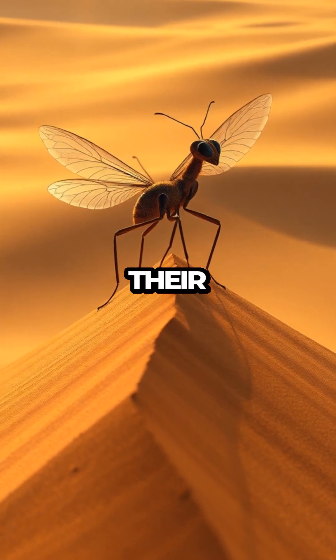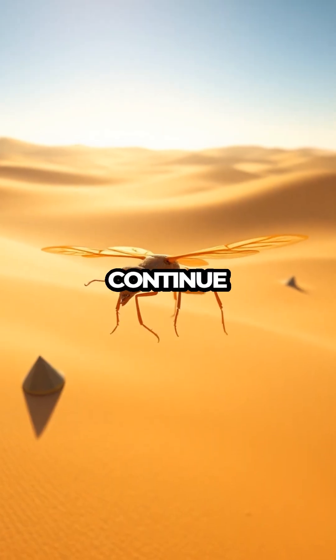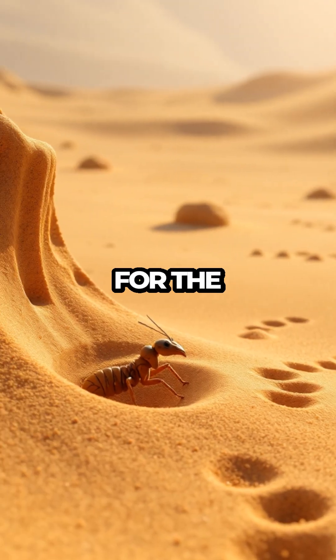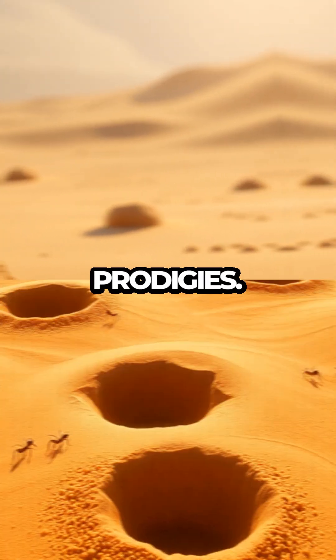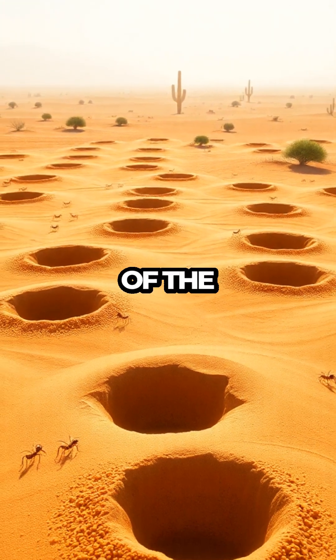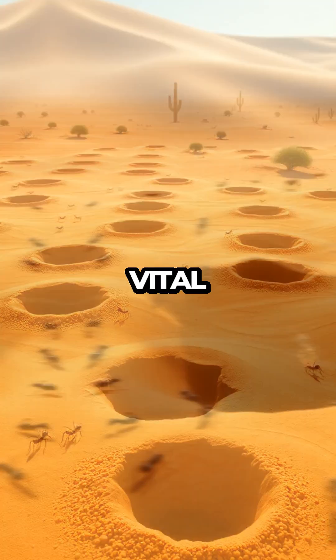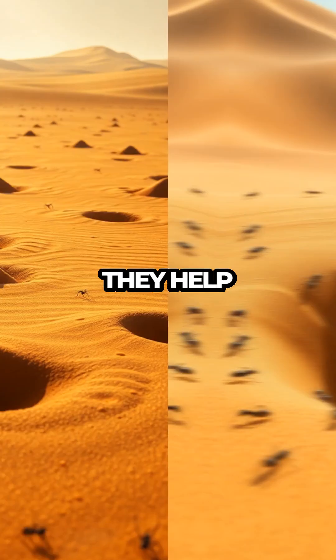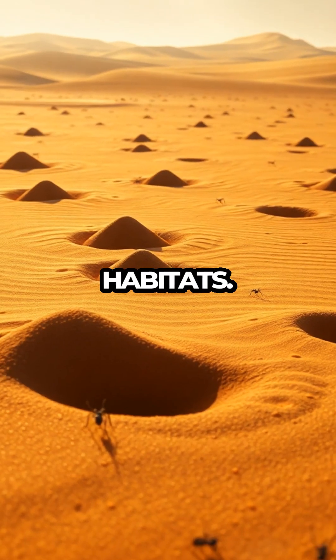As adults, they leave behind their hunting days and focus on finding a mate to continue the circle of life. Their adult stage may be short, but it is crucial for the next generation of pit-building prodigies. In the grand tapestry of the ecosystem, antlions play a vital role — by controlling ant populations and serving as prey for other animals, they help maintain balance in their sandy habitats.